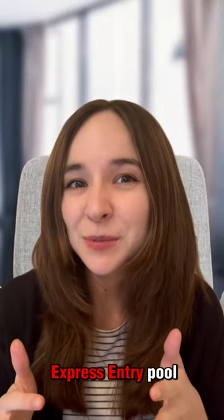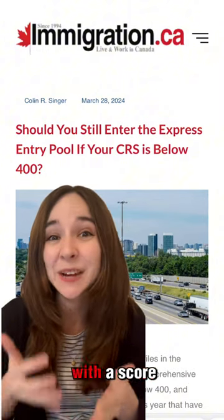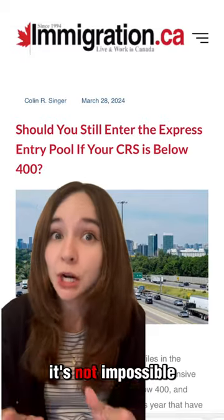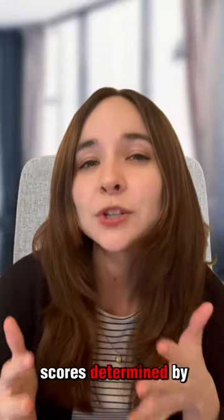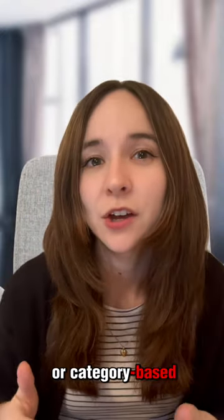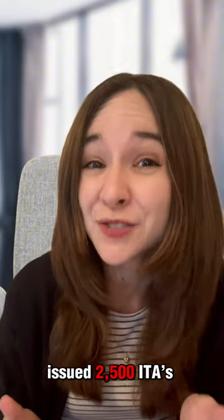Are you thinking about entering the express entry pool? Immigration.ca recently broke down whether or not it's possible to get an ITA with a score below 400. And although it's difficult, it's not impossible. The minimum CRS score is determined by the type of draw, like whether the draw is general or category-based. For example, one of the category-based French proficiency draws issued 2,500 ITAs with a minimum CRS of 336.